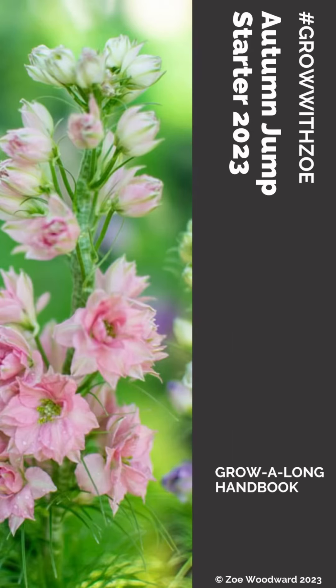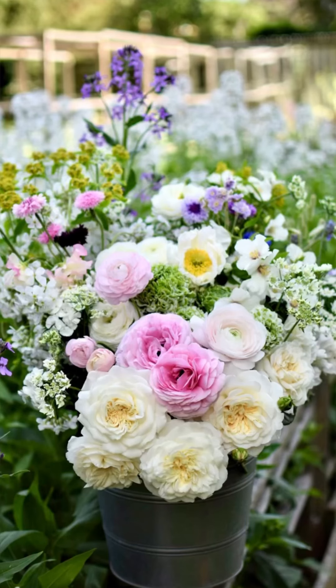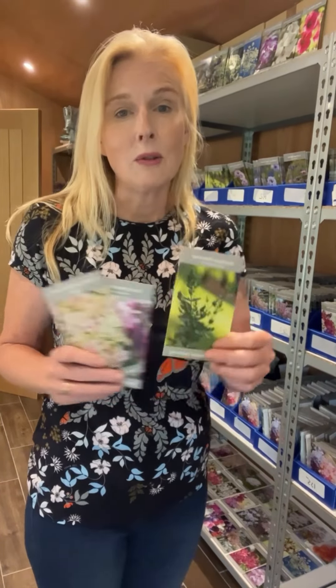And if you want to look ahead to what we're sowing when, there is an Autumn Jump Starter handbook — a brand new one for this 2023 Grow Along — and that sets out all my dates for sowing so you can plan ahead. So if you're interested in joining in the Grow Along, the shop will be opening shortly; we're just waiting for a couple more varieties to arrive. They're being packed up as we speak, and I've already got the eucalyptus — so exciting!